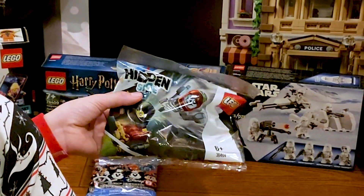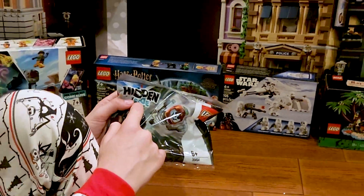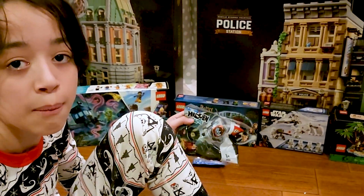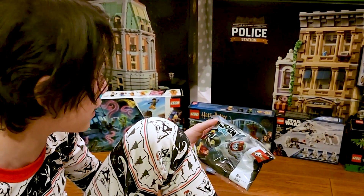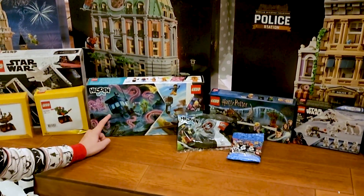And here you have a Hidden Side. Can you please tell me if this set is retired, because I have no idea. My first time ever getting a Hidden Side — I didn't even know it existed. You have another Hidden Side, which is a boat.